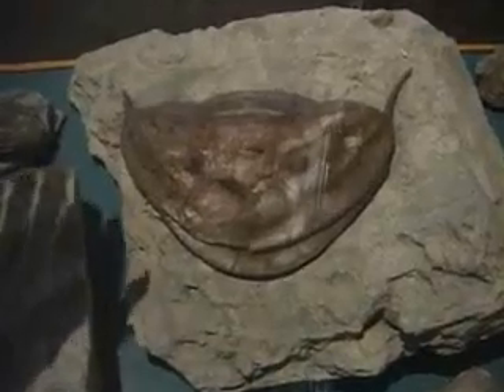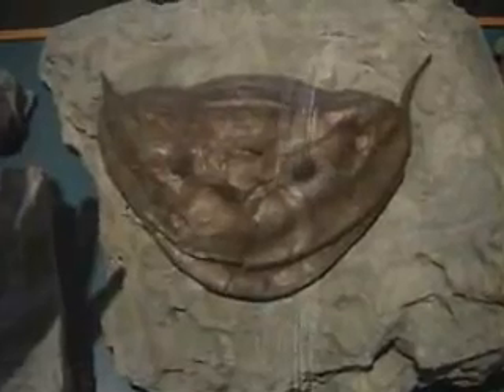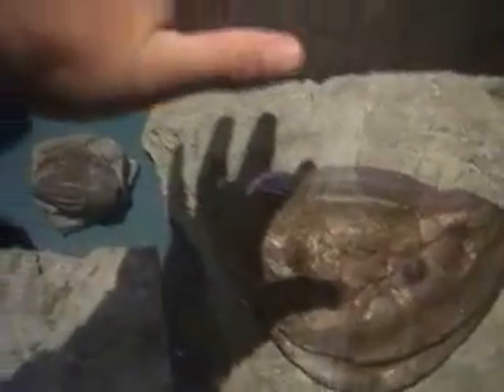This is a huge Isoteles Maximus trilobite, and it's maybe 10 inches across. This is my hand and my shadow for comparison — of course it's a little deceptive because my hand is several inches above it. Most Isoteles trilobites are like broken eggshells; they have been re-glued and placed back in place.